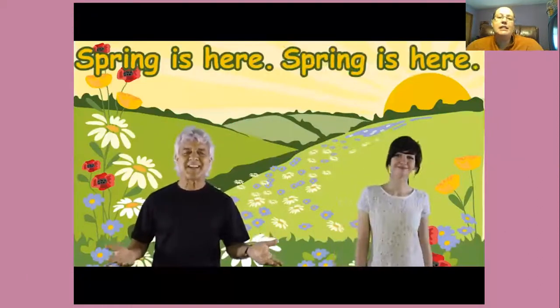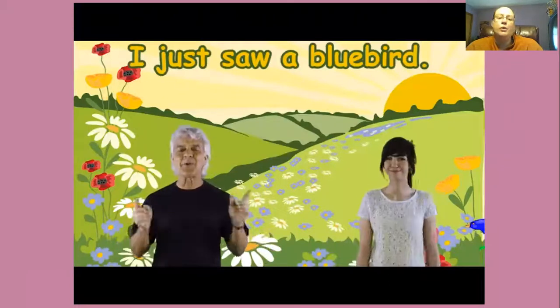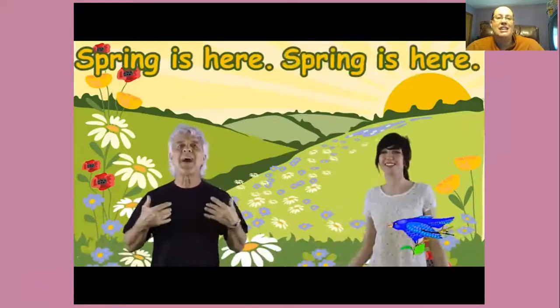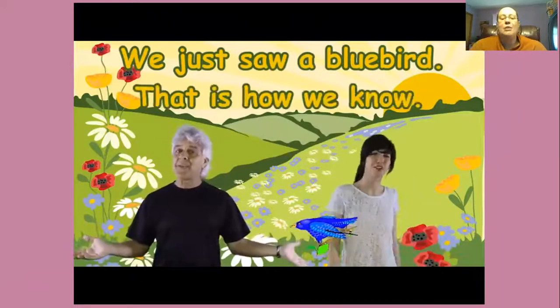Spring is here, spring is here. On the CD seasonal songs in motion by the learning station. Spring is here, spring is here. How do you think I know? I just saw a little bird, that is how I know. Spring is here, spring is here. How do you think we know? We just saw a bluebird, that is how we know.